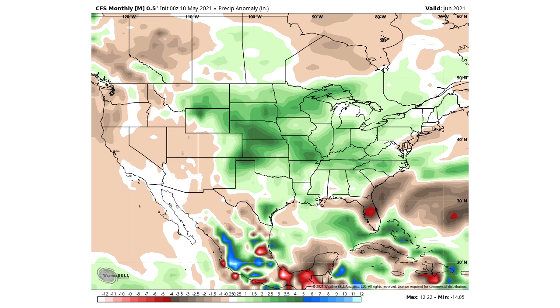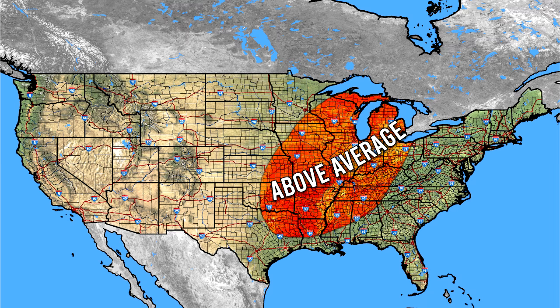Here's the CFS precipitation forecast for June. We have above-average precipitation anomalies for the central United States and the eastern two-thirds of the country. More dry conditions are expected for the western United States, and this model also thinks Florida could see drier conditions. However, one tropical cyclone could drastically change that — a single system can flip precipitation totals significantly, making this hard for models to predict.